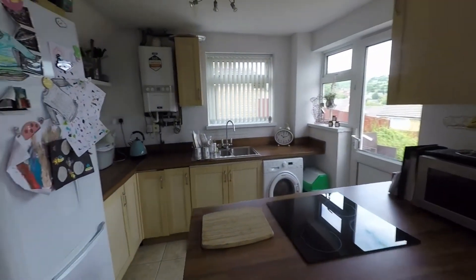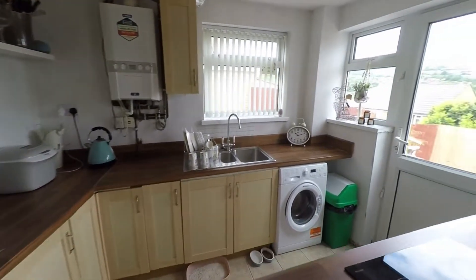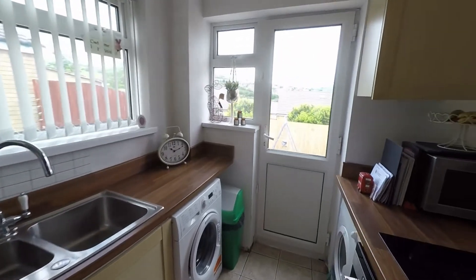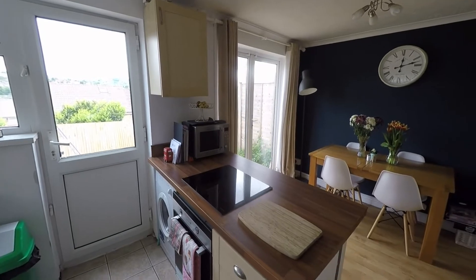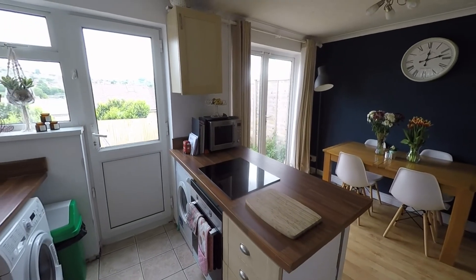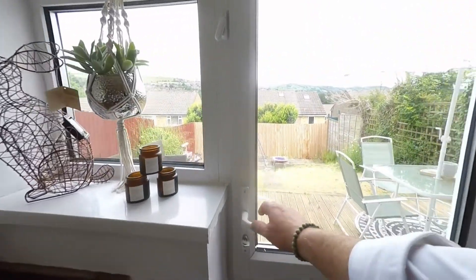The kitchen itself is fitted with a great amount of built-in units and worktop space, and we also have ample room for all of your kitchen appliances. This nice open plan layout makes it a fantastic space for entertaining family and friends alike. From the kitchen we also have access out to the enclosed garden.